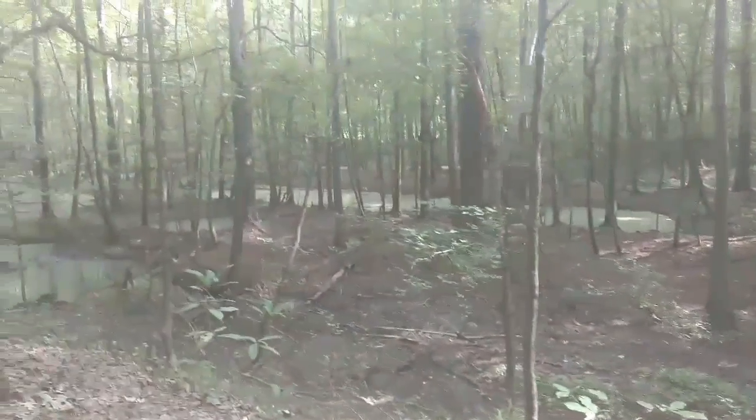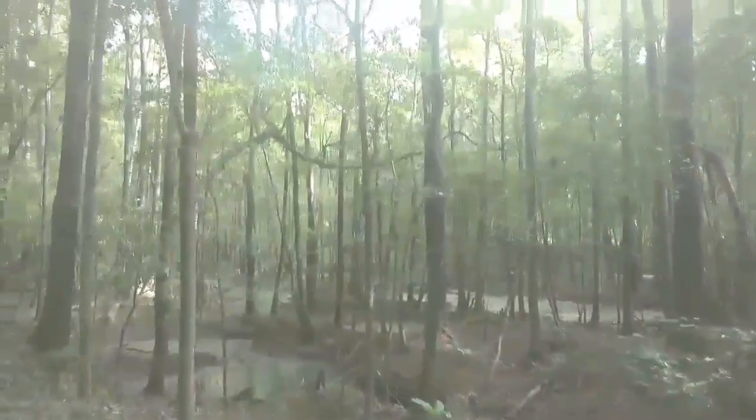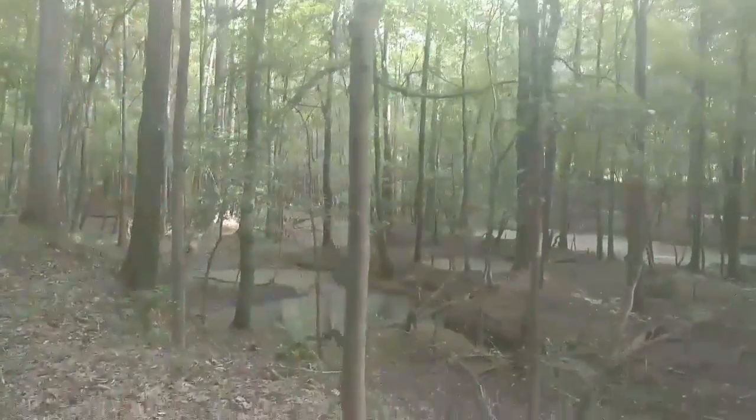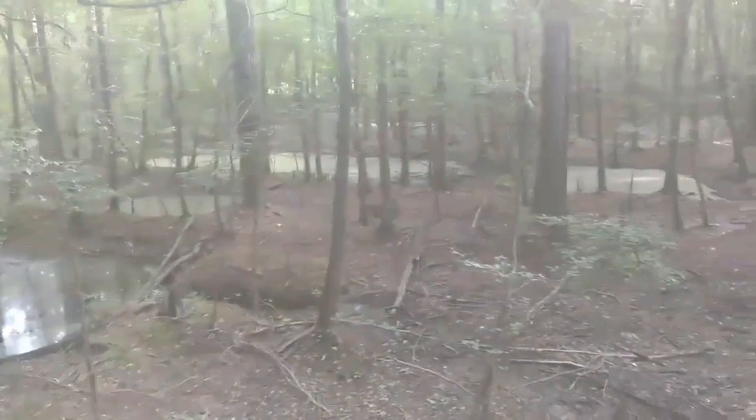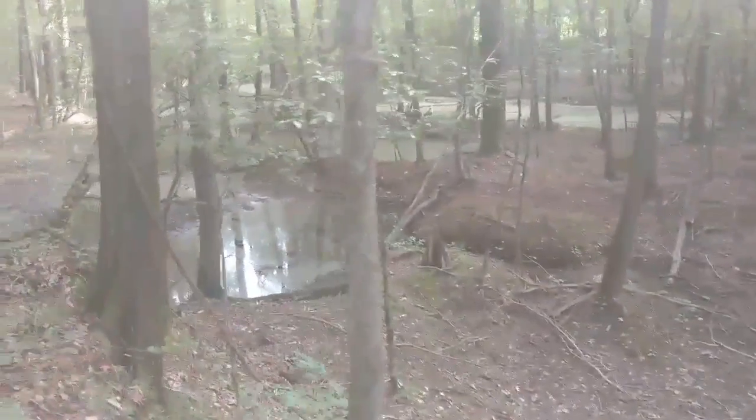It's been a little dry down here this season, not much water. Normally these holes are full of water and they're everywhere.